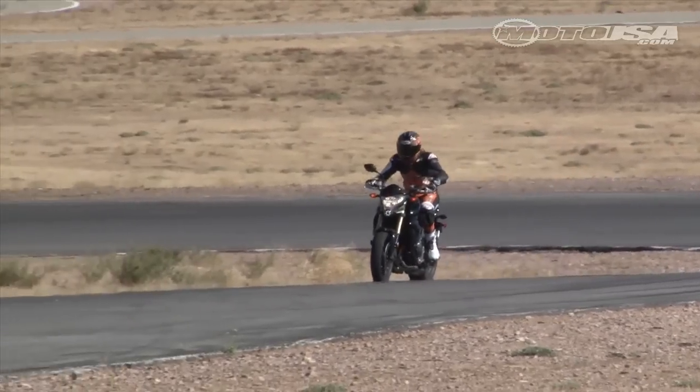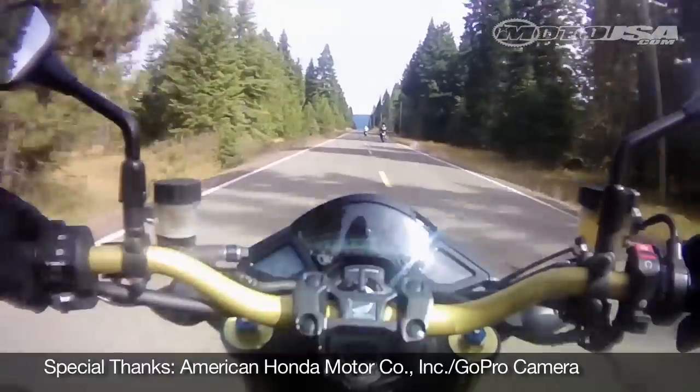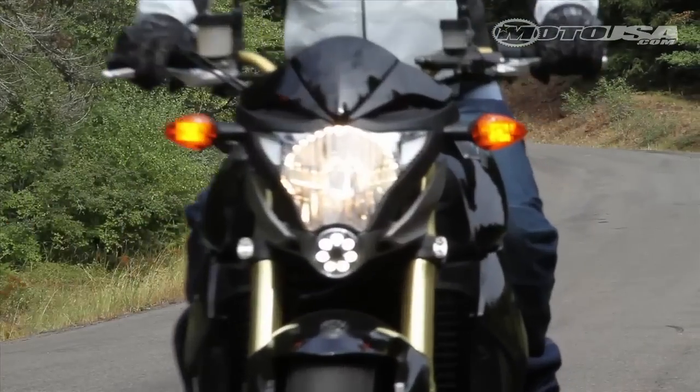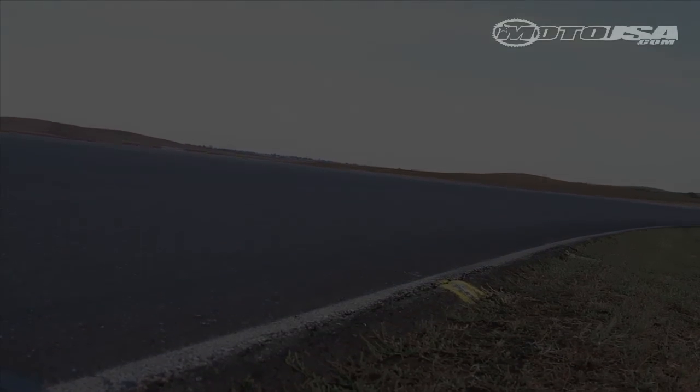Our testing crew gave favorable marks to the Honda's appearance, and ringing in just under $11,000, the CB1000 is one of the more affordable rides in this comparison. While its raw performance trails some of the more expensive competition, the Honda is a fine addition to the American market.